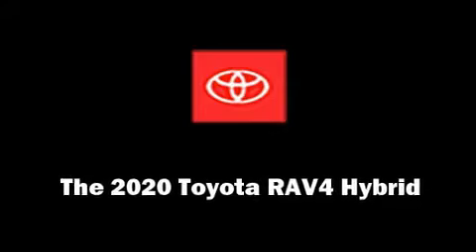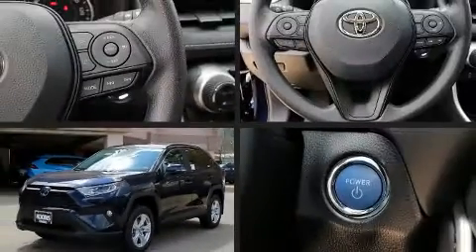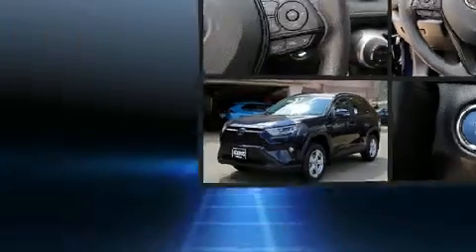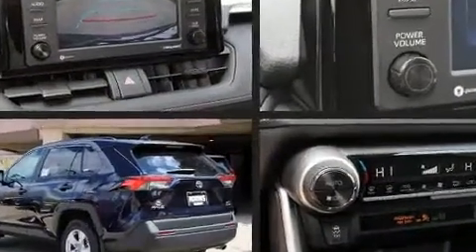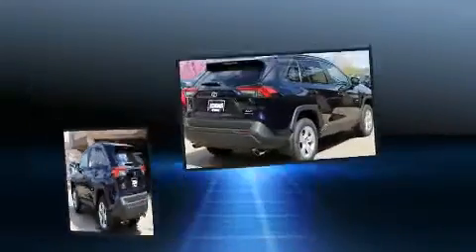Introducing the 2020 Toyota RAV4 Hybrid. Smooth gear shifts are achieved thanks to the 2.5-liter four-cylinder engine, and for added security, dynamic stability control supplements the drivetrain.